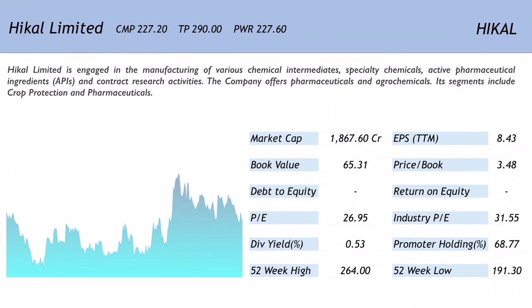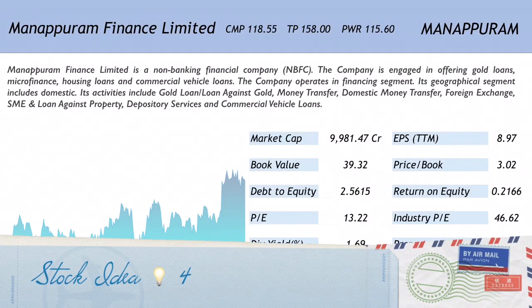HDFC Securities believes that being in the crop protection and pharmaceutical API segment, this company has a plethora of opportunities to increase revenues and tap into new growth areas. They expect 12% revenue CAGR and 38% PAT CAGR over FY17 to FY19E. These are the primary reasons they think this company should do well going forward.